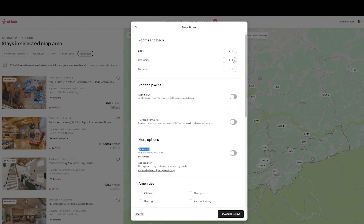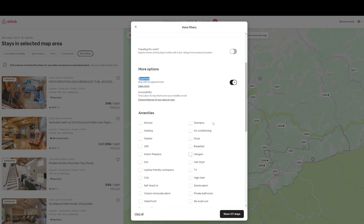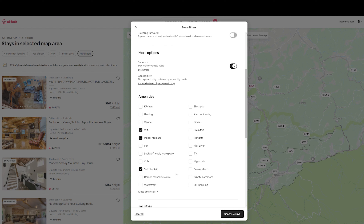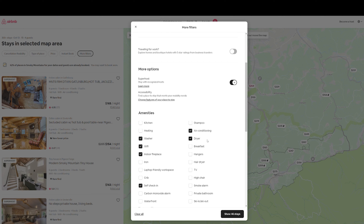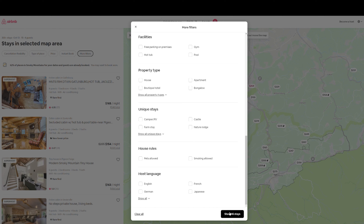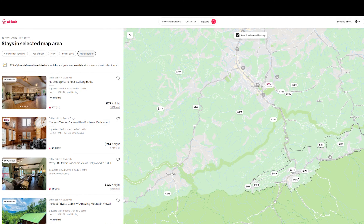Back to the Airbnb website. In my search here, I want two bedrooms, two bathrooms. I'd like a Superhost, so I'm going to check that. Under amenities, I definitely want Wi-Fi, an indoor fireplace, self check-in, air conditioning, and a washer and dryer. As you can see, we went from our 300 results down to 46. If we click 'show 46 stays,' it brings up the listings and you can see them on the map. You can find the area you want, or look at the list and it'll highlight on the map when you hover over each one.